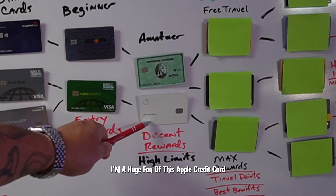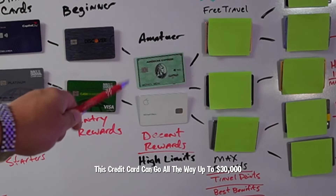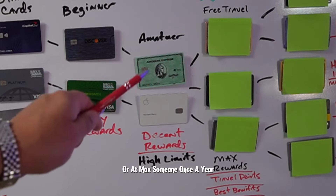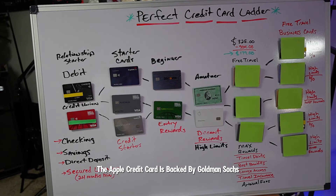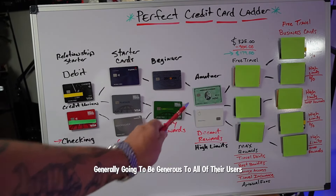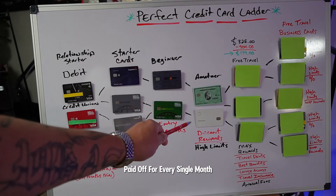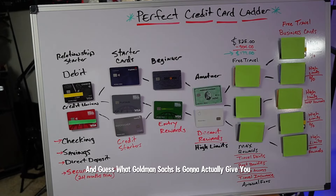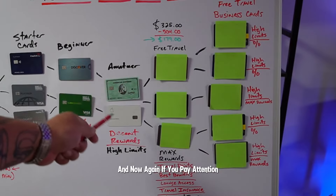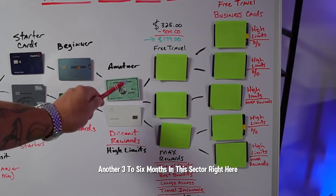The reason I'm a huge fan of the Apple credit card is because it can go all the way up to $30,000. You can request a credit limit increase every six months or at maximum once a year. The Apple credit card is backed by Goldman Sachs, and Goldman Sachs is generally going to be generous to all their users as long as you use your credit card responsibly and pay it off in full every single month. Goldman Sachs will actually give you a credit limit increase with no hard inquiry.